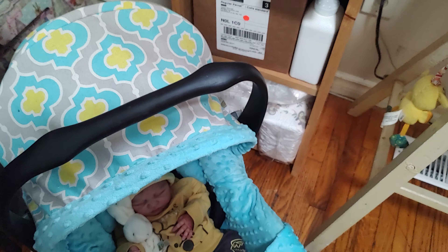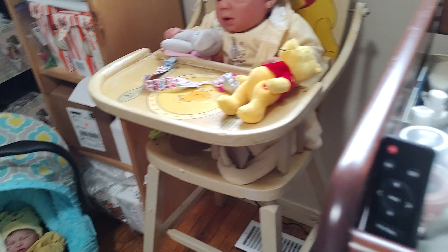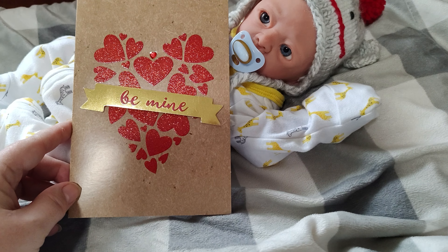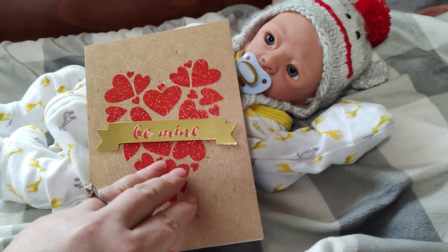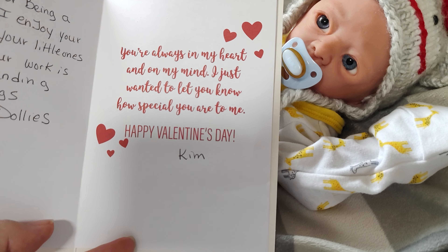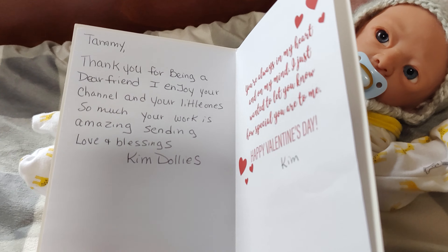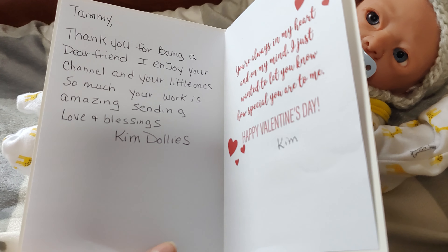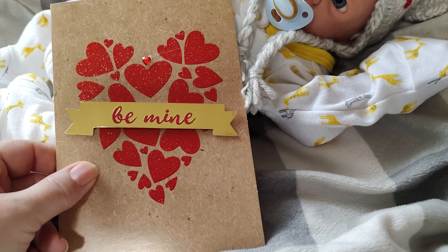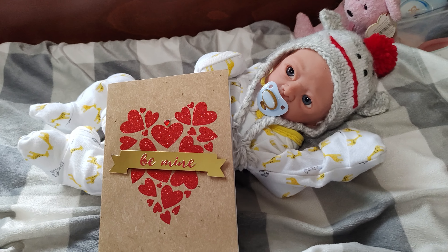I just want to share one more thing before I say goodbye. I got a card in the mail — let me bring it over here. It says 'Be Mine' with red hearts and a banner saying 'be mine' across the hearts. On the inside it says, 'You're always in my heart and on my mind. I just wanted to let you know how special you are to me. Happy Valentine's Day, Kim.' It says, 'Tammy, thank you for being a dear friend. I enjoy your channel and your little ones so much. Your work is amazing. Sending love and blessings — Kim Dollies.' That is so amazing. Thank you so much, Kim — I really appreciate the card. It really put a smile on my face. I was not expecting it at all.